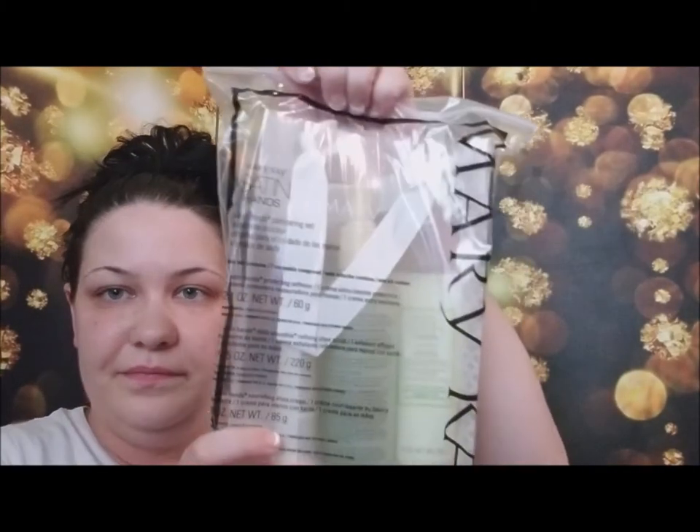A lot of this is product. There's the Satin Hands collection. Then CC creams — I think I have all the colors: deep, very deep, light to medium, very light, and medium to deep — so five different shades. If any of my friends want a sample of the CC cream to try it and see if it works for your skin, definitely let me know. If I need to send it to you, just get me your address and I'll send it within the next week or so.